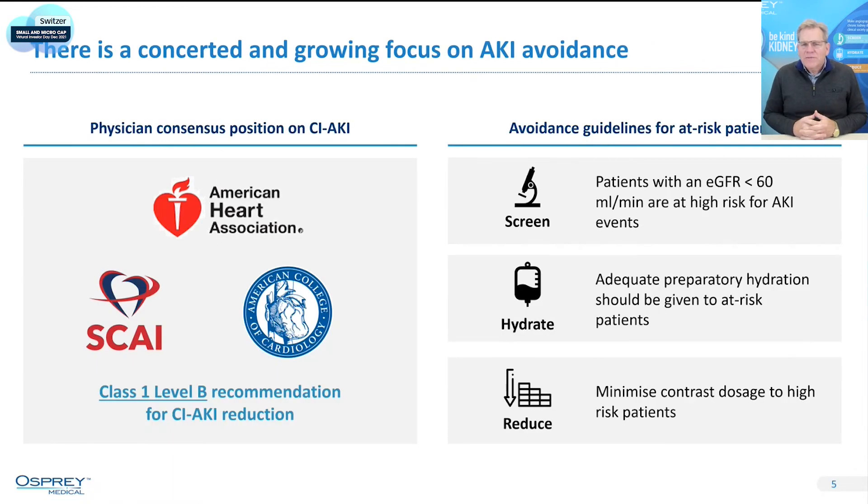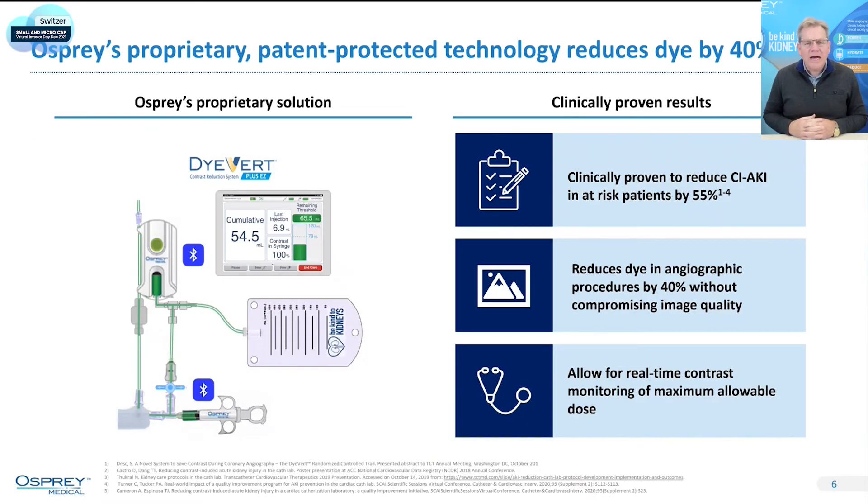Given how significant this is for patients and hospital systems, what do the doctors say? There are guidelines that call out: know which patients have bad kidneys, screen for risk, hydrate the patients with bad kidney function, and lower the dose of contrast or dye used in that patient population. And that's where Osprey comes in. We're right in alignment with those guidelines — we reduce the dose of that dye, and that's been proven to reduce acute kidney injury.